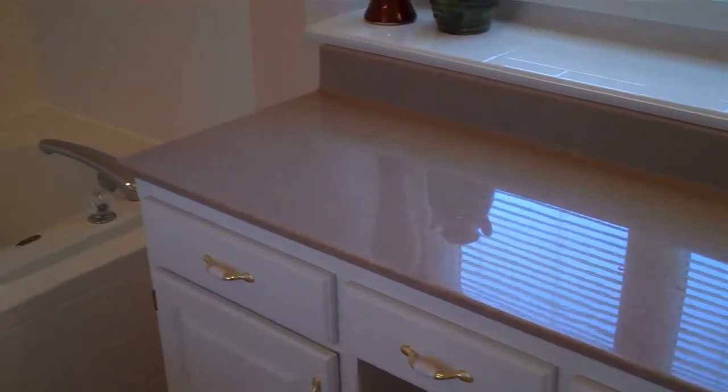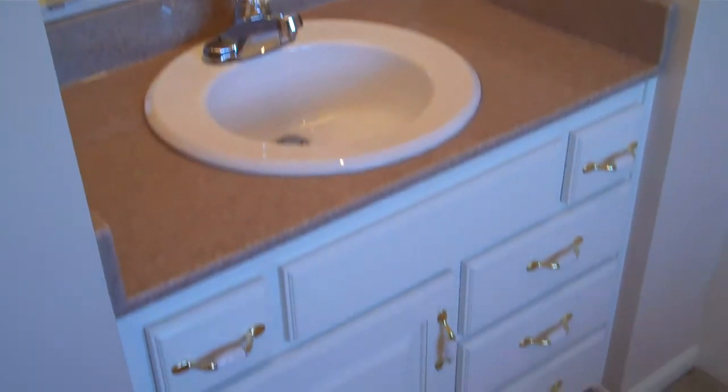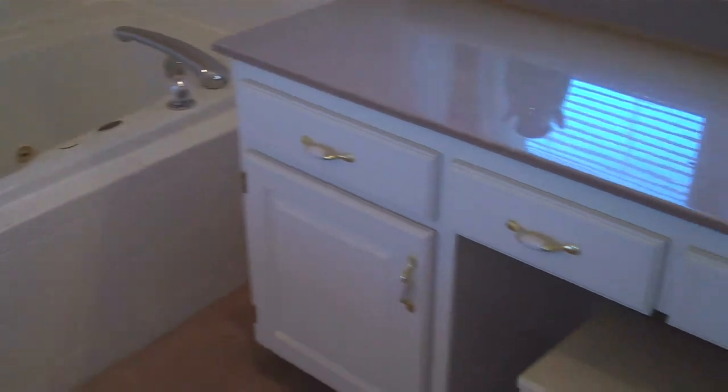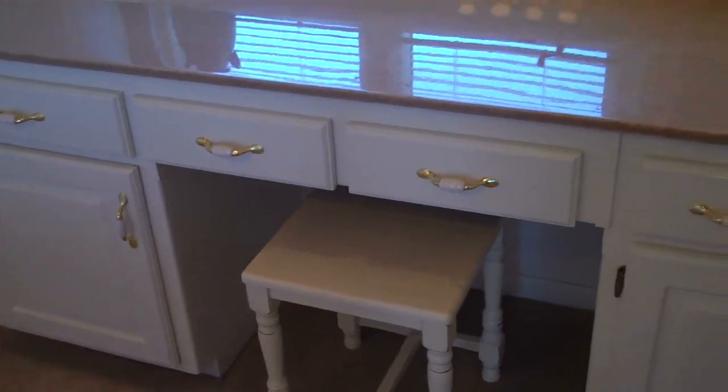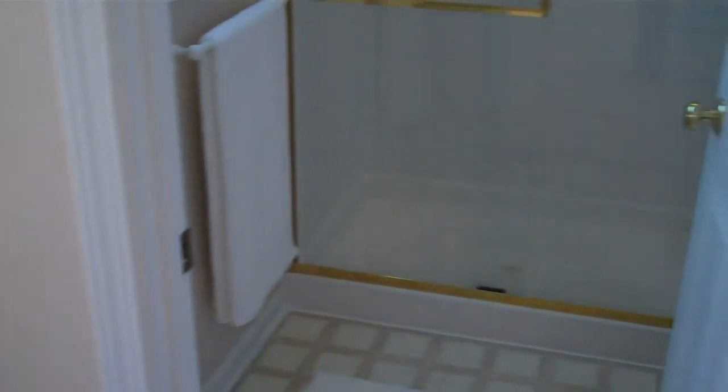Brand new shiny onyx countertops, whirlpool jacuzzi tub, tile backsplash, and separate vanity areas — including a makeup counter. And then a separate shower room.